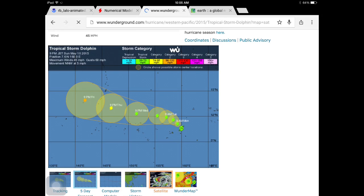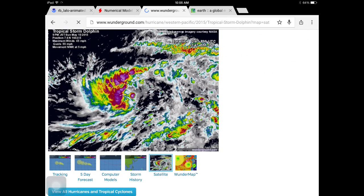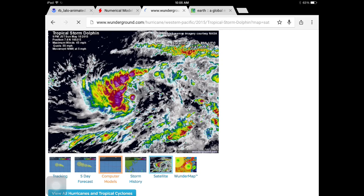Looking at the high-definition satellite, it looks pretty cool. You can tell there's a big burst of convection probably over the center right now. It's only a 45 mile per hour tropical storm, but that can change because we know how these storms can behave.